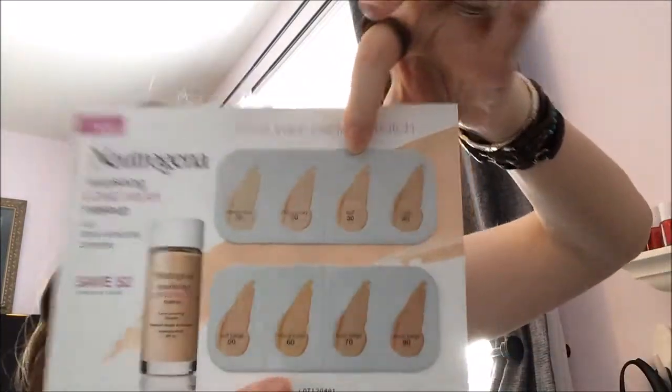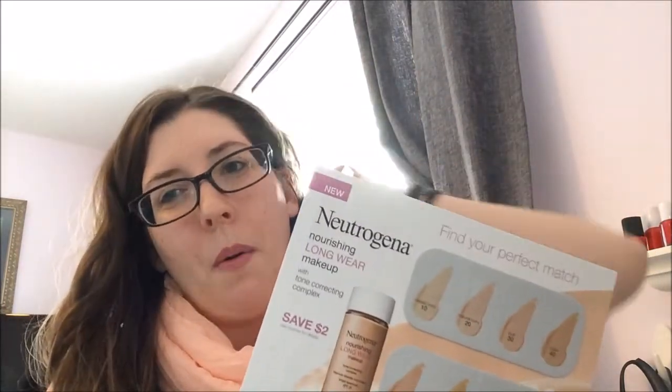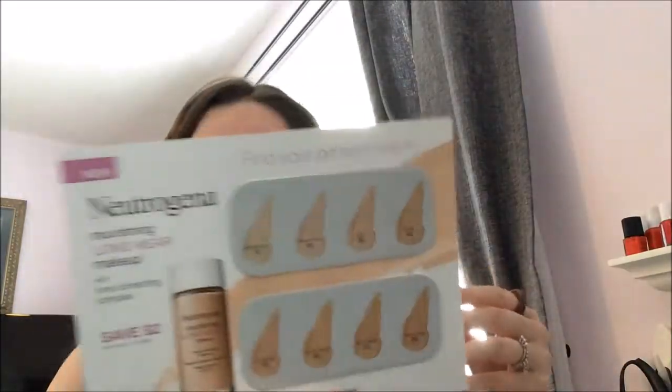The last thing is a foil card for Neutrogena Nourishing Long Wear Makeup with tone-correcting complex. It's a coupon — save two dollars — but the cool part is it's a 'Find Your Perfect Match' shade guide with eight colors on it so you can actually test them without going to the store. I always feel awkward testing at the store. To have it be a coupon too is really cool — you just take off this part and it's a coupon.